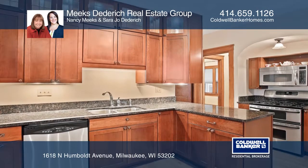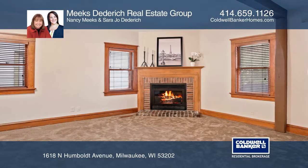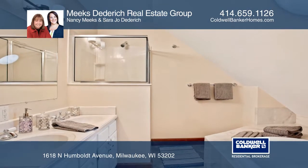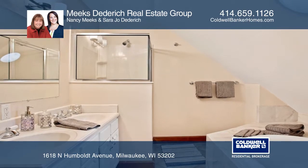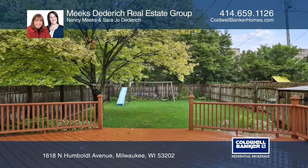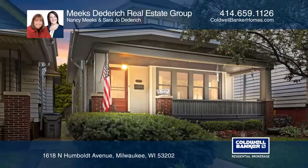An impressive remodeled kitchen, a gas fireplace in the family room, and a spacious master bedroom out of peel. Enjoy the large fenced-in backyard featuring a generously sized deck. Make yourself at home by scheduling a tour with the Meeks Diedrich Real Estate Group.